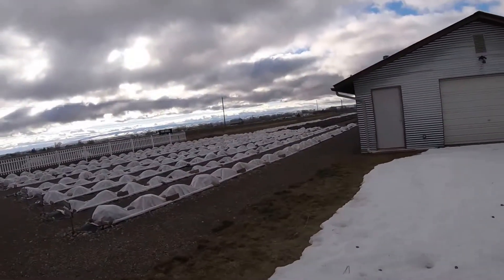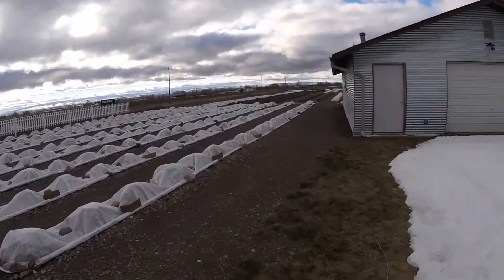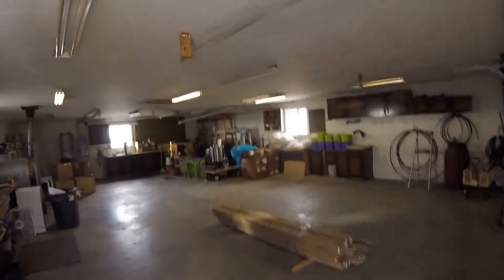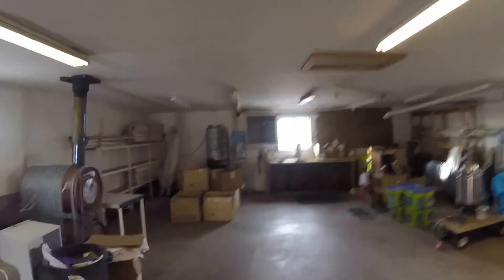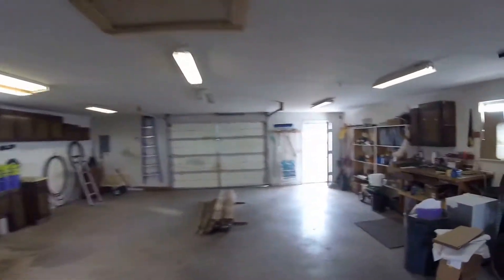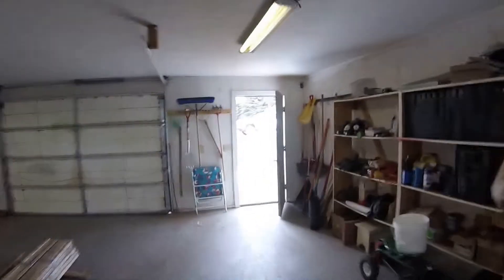These plants are all lavender growing here. Let's pop our heads in and take a look at this shop — insulated and all finished out.